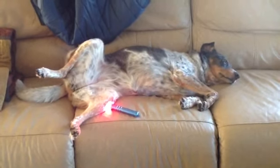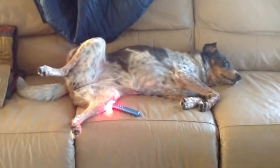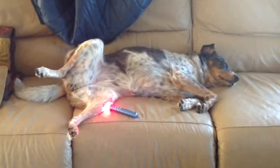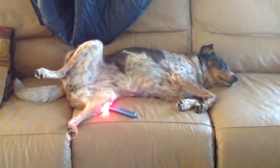There she is getting her treatment. You guys have a great day. And don't forget, check out www.blissfulheartsfarm.com for more information on the photonic light healing. Bye-bye.